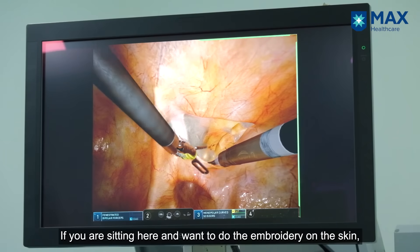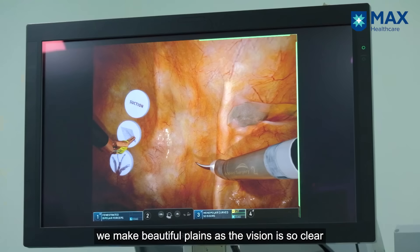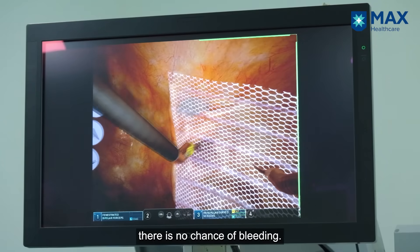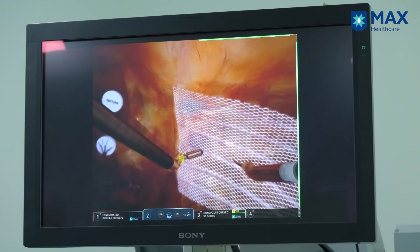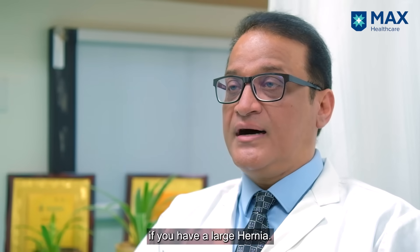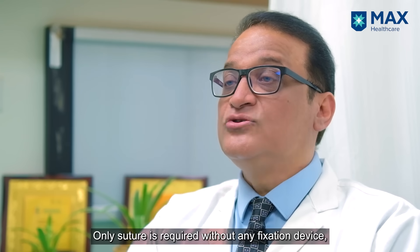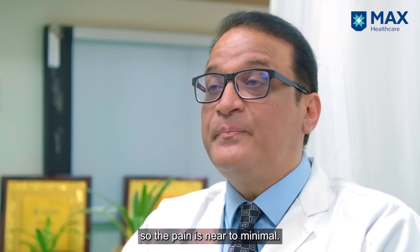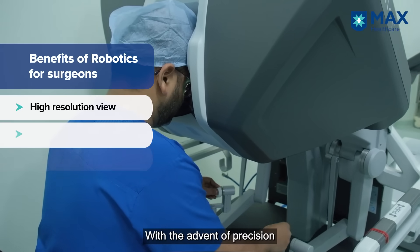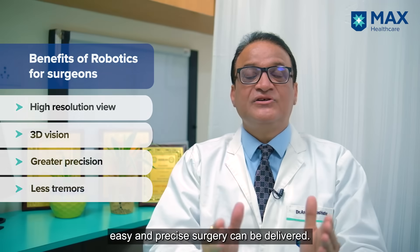In robotic hernia repair, we create such beautiful tissue planes because the vision is so high and there is no bleeding. We can go to the right plane and place a large mesh — even a 30 by 30 centimeter mesh for a large hernia. Only sutures are required; there are no fixation devices, so the pain is almost minimal.